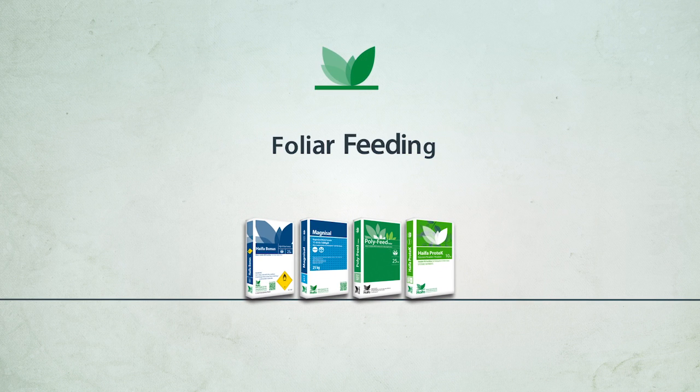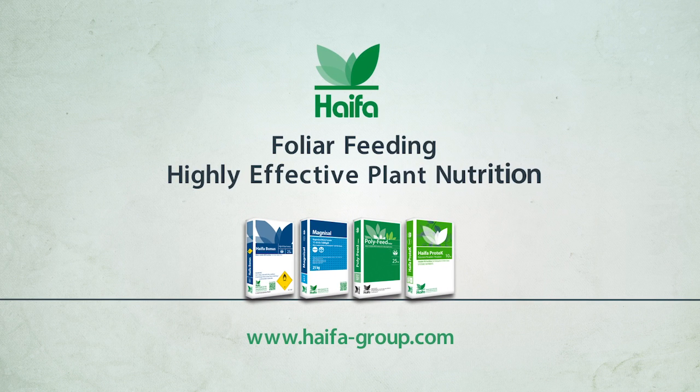Haifa offers a full range of advanced products for foliar feeding: highly effective plant nutrition.